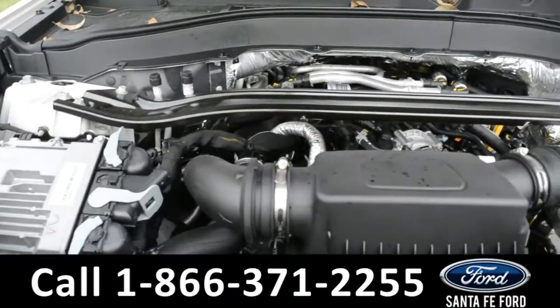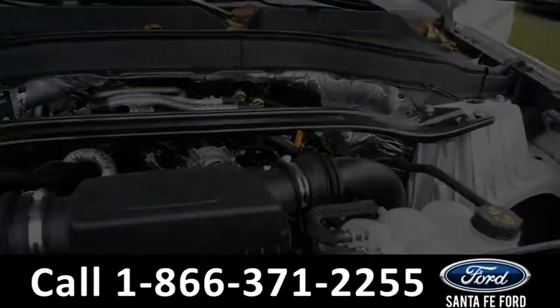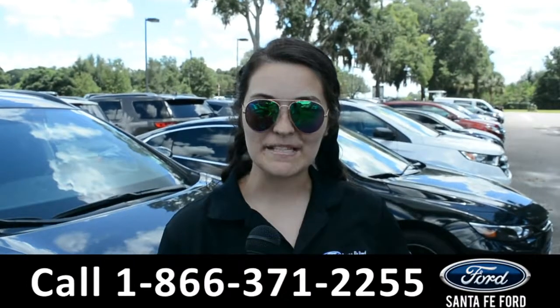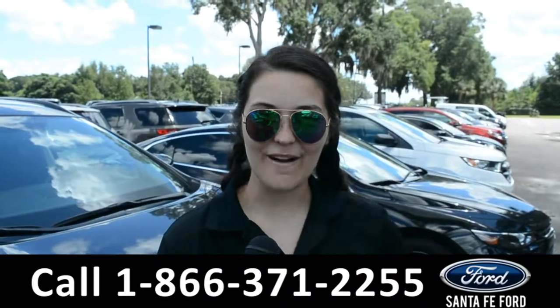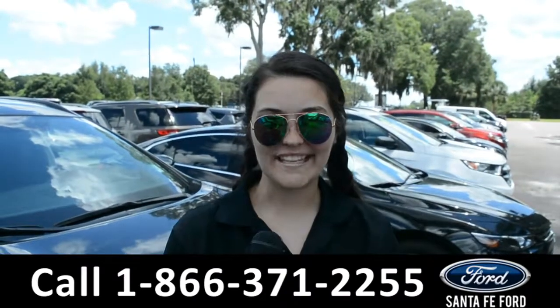Under the hood is a V6 3.0 liter engine. For more information on this specific vehicle, please visit our website at SantafeFord.com or give us a call at the number below. My name is Cheyenne, thanks for watching.